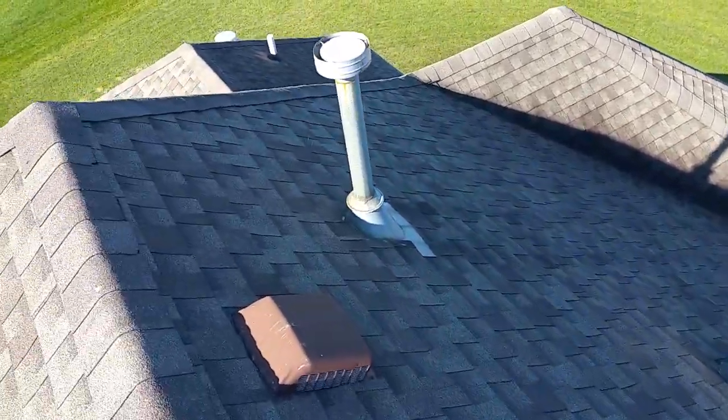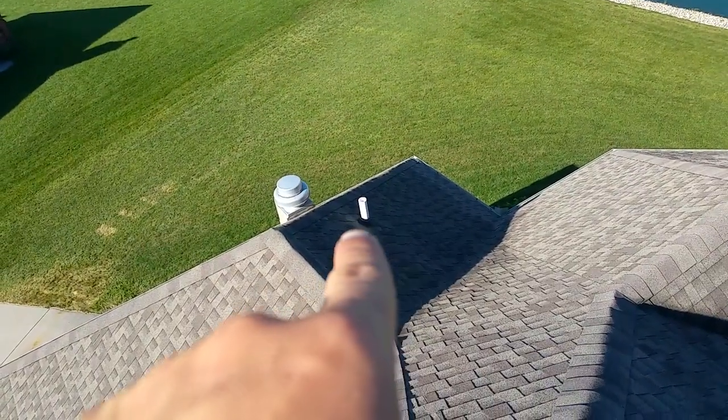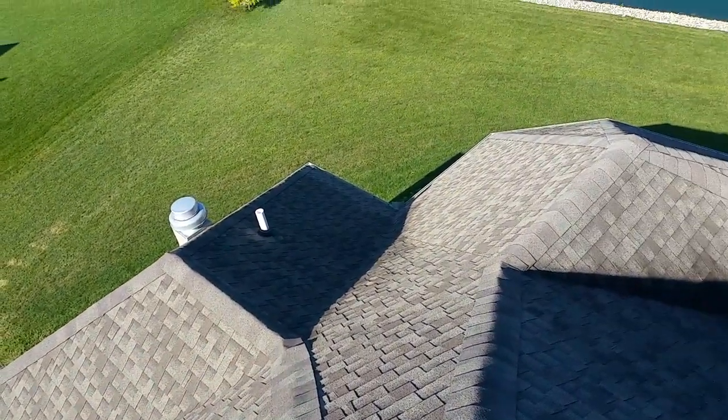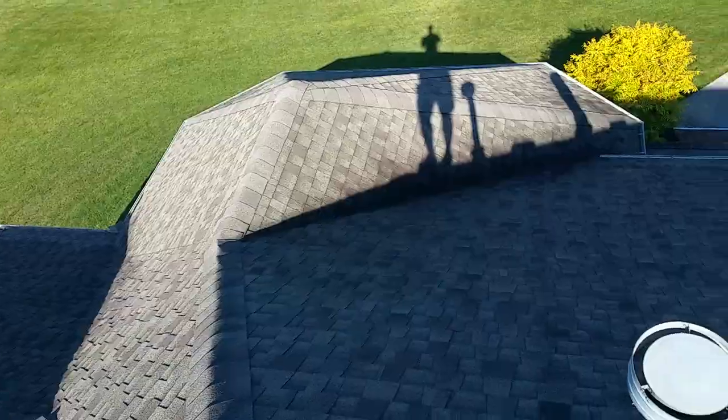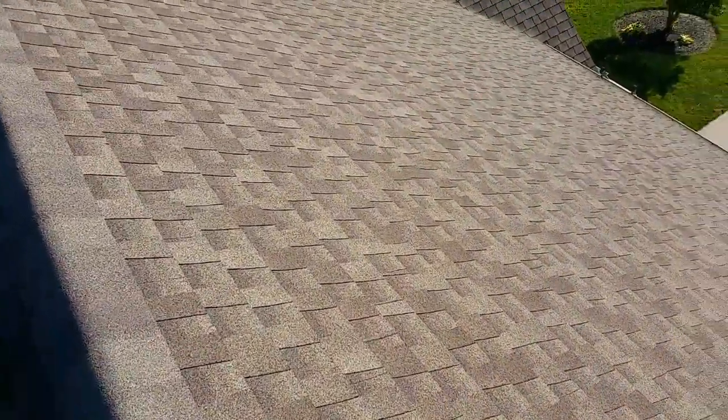20 plus years left in this roof — I wouldn't be worried about anything. There's gonna be some preventative maintenance eventually. These little boots right here, they crack — nothing you can do about that, every roof goes through it. So at some point that's gonna need to be maintained, but other than that this roof is gonna last a long time. It's well put together.